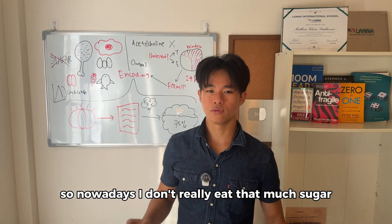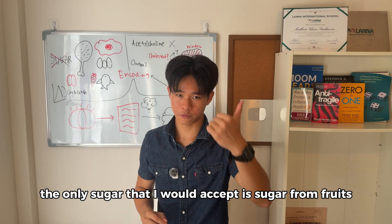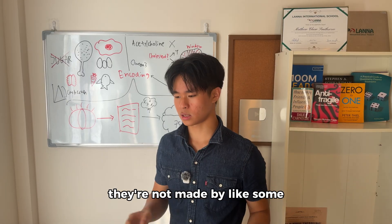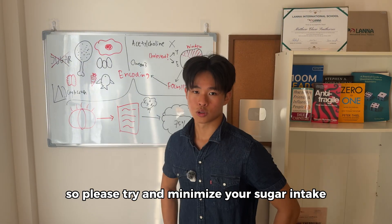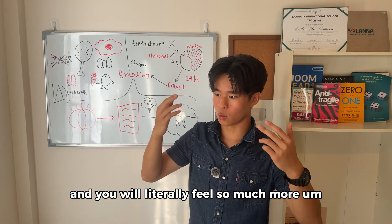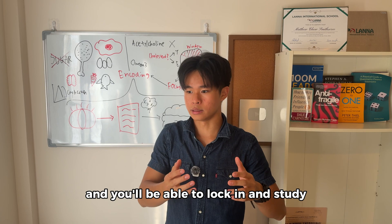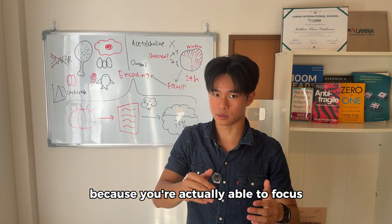Nowadays I don't eat much sugar at all. The only sugar I accept is sugar from fruits and from honey — the only two sources I accept, because these are natural sugars, not made by some factory. Please try to minimize your sugar intake and you will literally feel so much more cognitively aware of everything around you. You'll be more present, more focused, and able to lock in and study to get better grades in less time because you can actually focus.